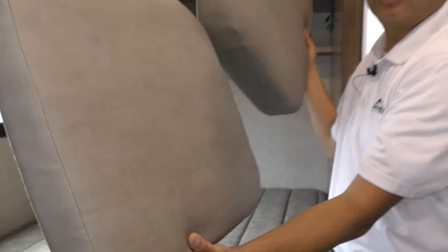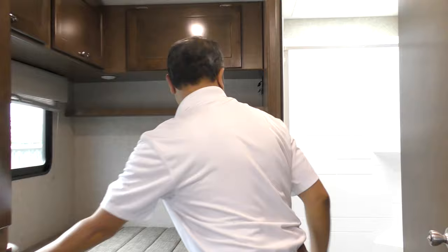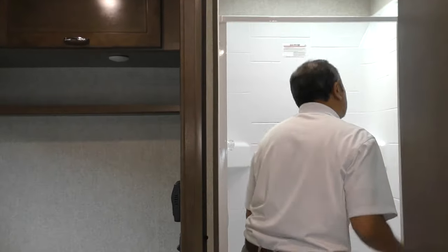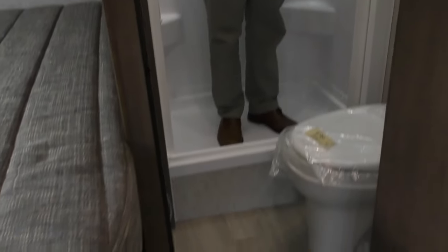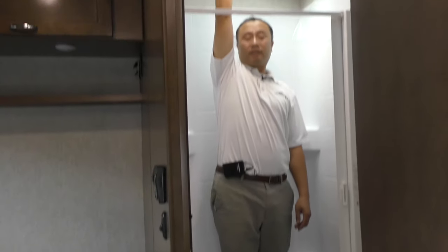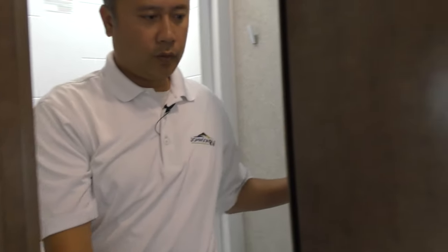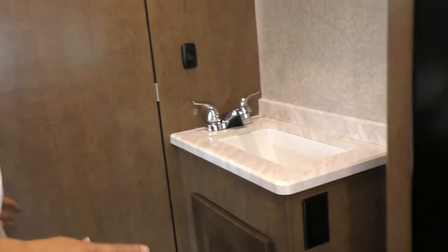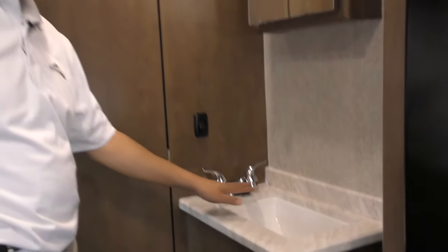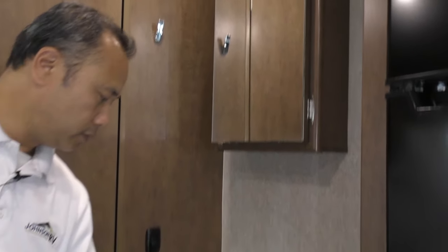These two cushions are for the cab seat when you pivot them around, so you'll sit up a little bit higher. Over here you have the bathroom — there's a lot of height to this. I'm five foot eight and I still have about almost two feet to go. The sink is on the outside, so when somebody's showering or utilizing the bathroom, you can still use the sink on the outside. You have your medicine cabinet right in front of you and storage below.